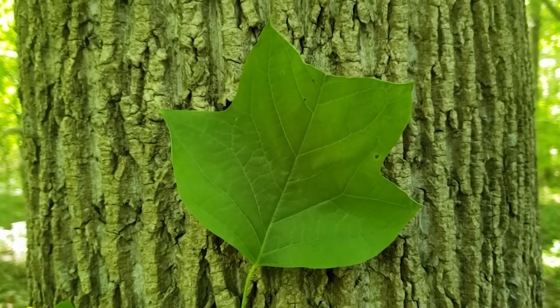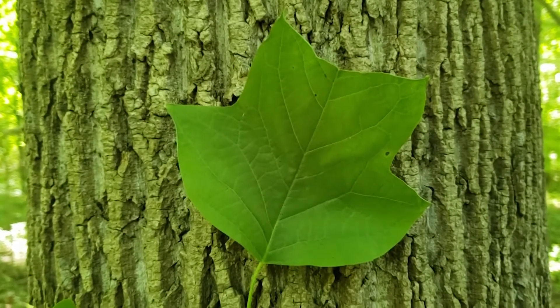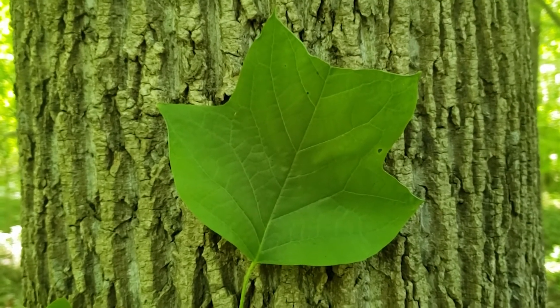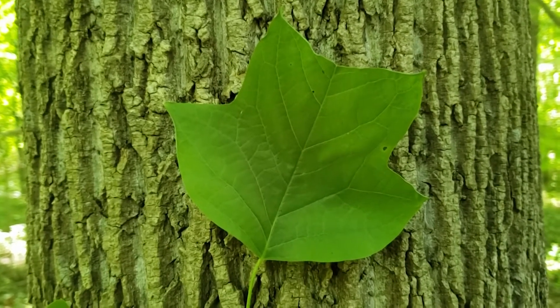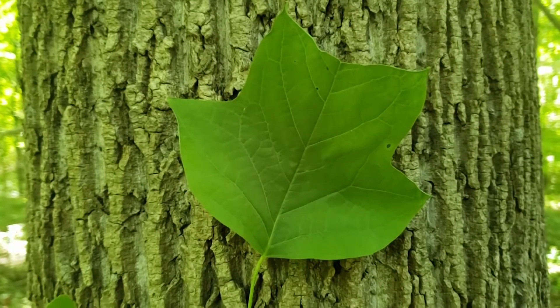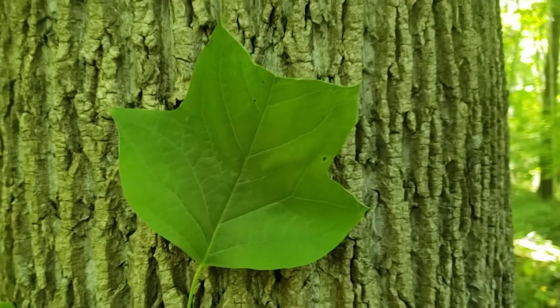Tulip tree is really pretty easily recognized with this very unusual but attractive leaf. That does in fact look like a tulip, but the name of the tree comes more from the flowers that we see occurring in the spring, although oftentimes it can be difficult to see them because they're held on upper branches where we just typically don't have a good vantage point.